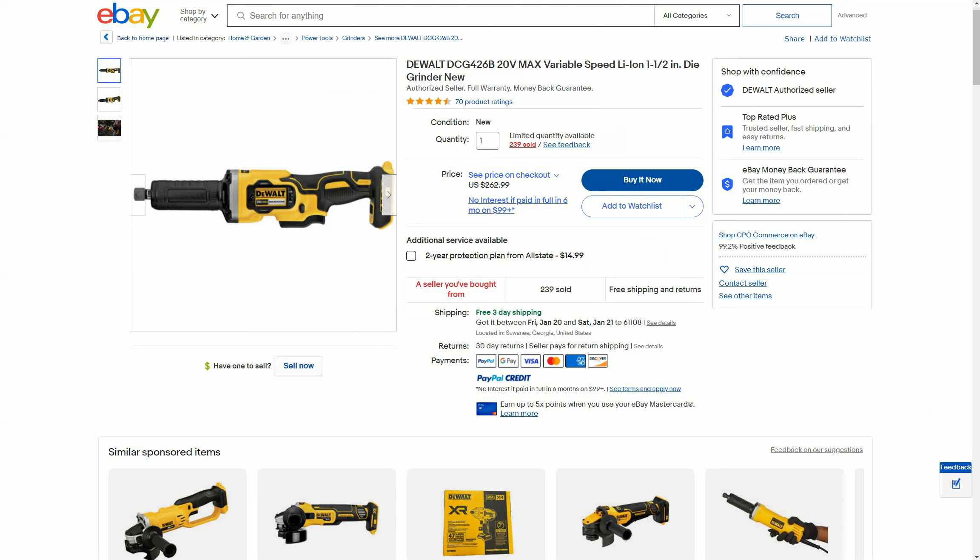For this deal we're shooting over to eBay — specifically the CPO Outlets eBay store. You'll see things pretty regularly at full price on CPO's website but their eBay store is actually cheaper. The eBay store often doesn't participate in the free battery or free tool promotions, so you have to go back and forth a bit. But it's still CPO — an authorized seller with the full warranty — and this is a new item, not refurbished. This is the DeWalt 20V Max variable speed die grinder with free shipping.